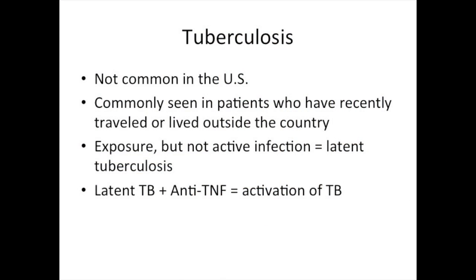TB is not common in the United States and is more commonly seen in patients with recent travel or who have previously lived outside the United States. Patients who've had exposure but not active infection can have what is called latent TB. However, in a patient with latent TB who is later significantly immunosuppressed with medications like anti-TNF-based therapies, the TB can reactivate and cause active infection.